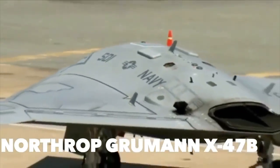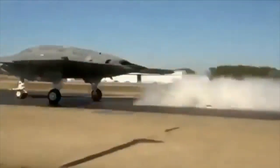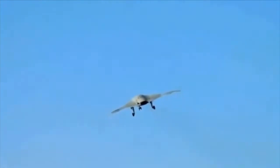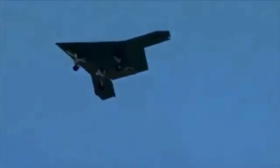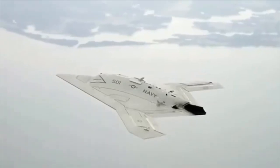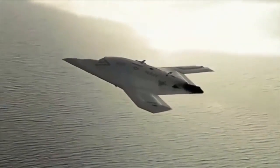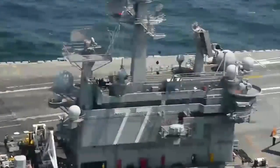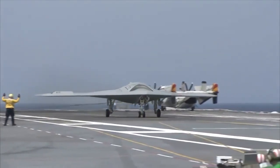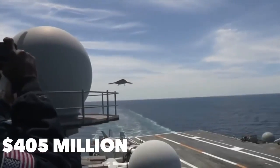The Northrop Grumman X-47B may one day be looked back on as a pioneer, if not a guinea pig. The unmanned combat air system is designed to help the US Navy look decades ahead toward an entire fleet of carrier-based UAVs. Described as a tailless strike fighter-sized unmanned aircraft, it has already completed its initial flight, the first ever autonomous aerial refuel from an Omega K707 tanker, and its first launch and landing from a nuclear-powered aircraft carrier. Although prototypes were set for museum retirement, the Department of Defense extended their lifespan for further testing. The X-47B is 38 feet long with a 62-foot wingspan (31 feet when folded) and can reach speeds upwards of 700 miles per hour. The Northrop Grumman X-47B is worth $405 million per unit.